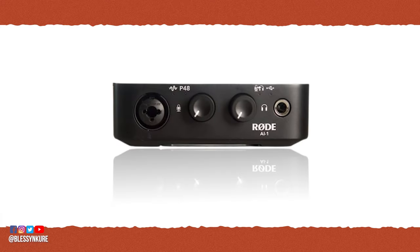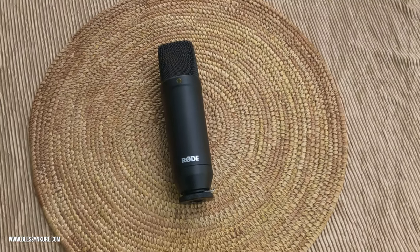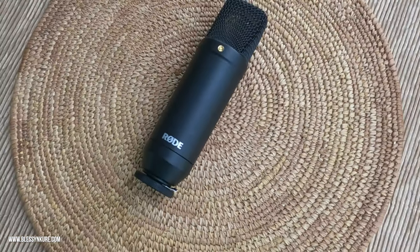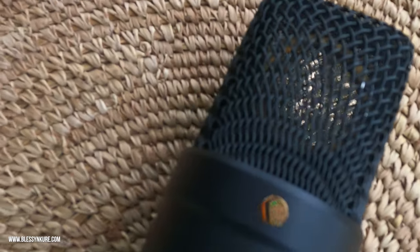I'm quite impressed and pleased with the quality of the audio that the NT1 captures. I will definitely do a raw recording in subsequent videos to show you what the sound is in comparison to other microphones at lower price points.